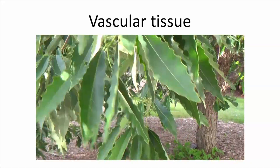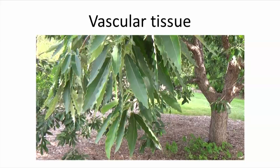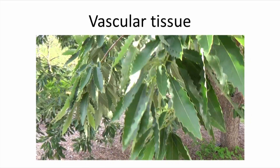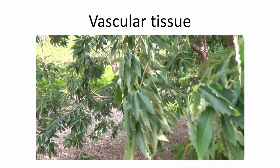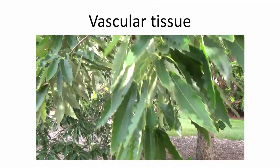Knowing a bit about the vascular arrangement helps you understand how water, nutrients, and sugar move in the plant. Also, understanding vascular tissues will help you understand other important issues, such as wilt diseases, stem-boring insects, and girdling roots.